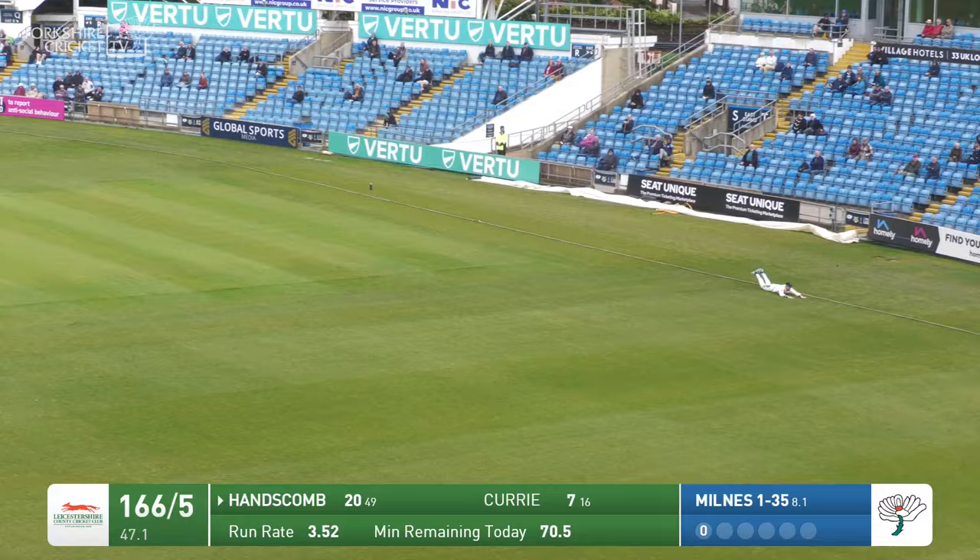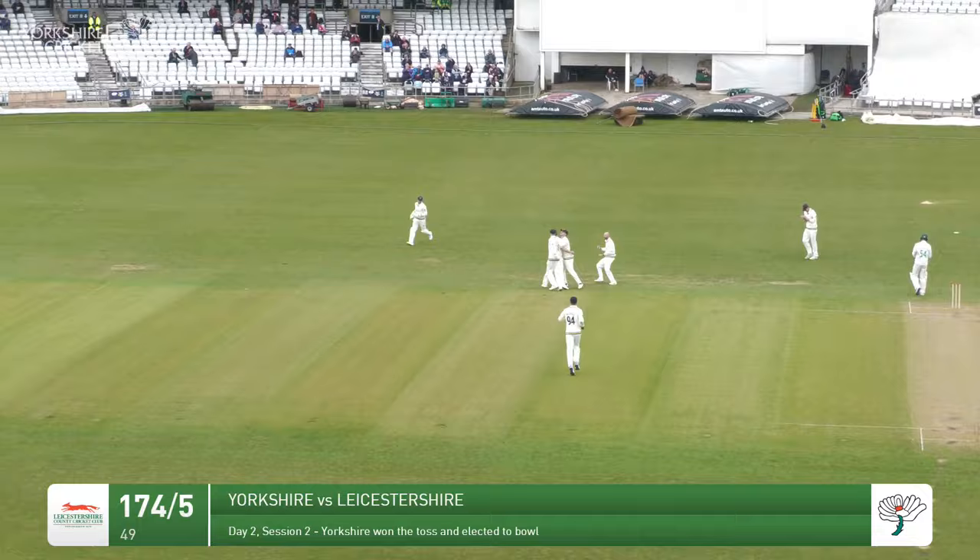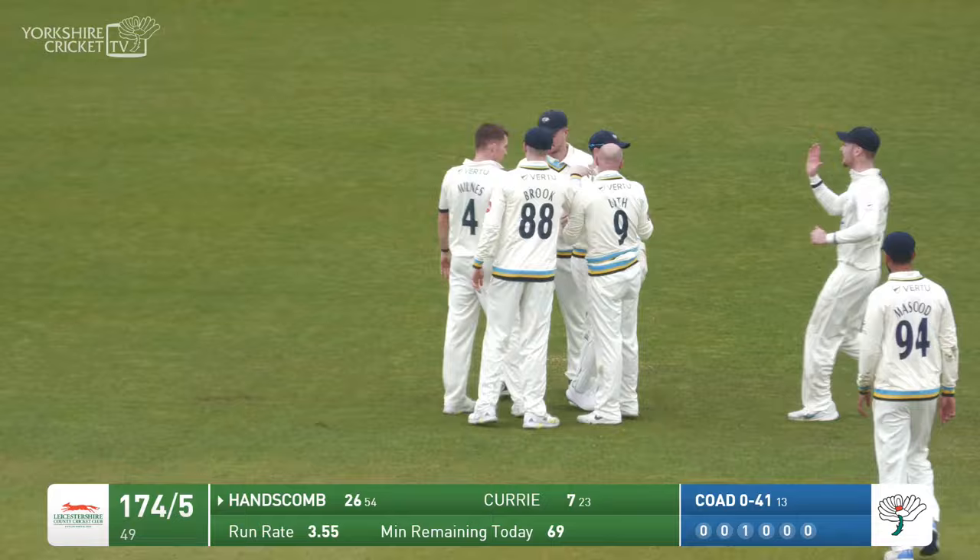Takes up the attack from the rugby stand end. Comes in, Bowles to Hanscom who's looking to steer it away through the offside. All he manages to do is get the faint edge. It's comfortably taken by Tadsall — another Leicestershire batsman who got themselves in, got themselves into their 20s. Milnes is in and he's caught behind.